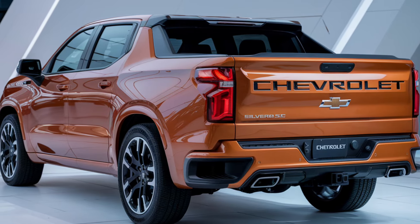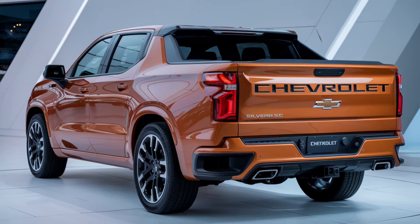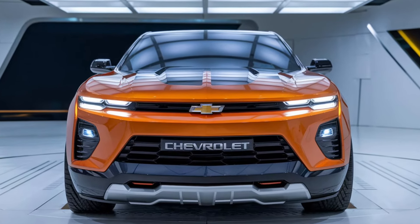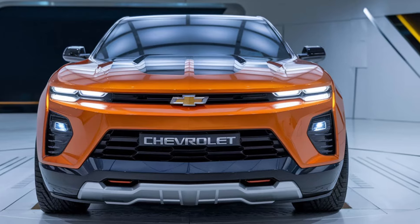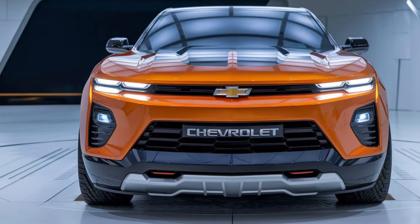The SS is built to deliver raw performance, with a 0-60 time of just around 4.5 seconds, making it one of the quickest pickups on the market. Whether you're tackling highways or taking on off-road trails, the Silverado SS combines sports car-like performance with the durability and capability you expect from a Chevy truck.